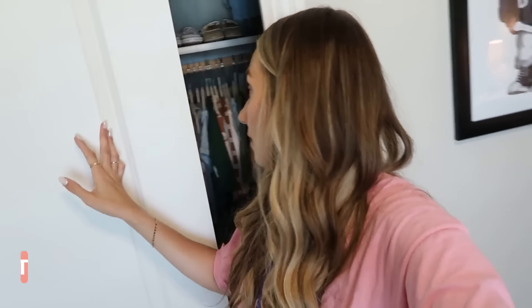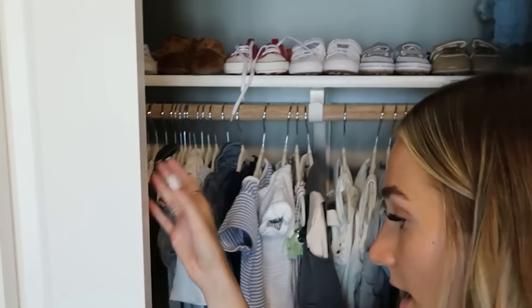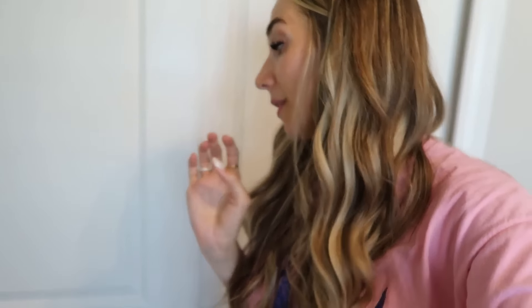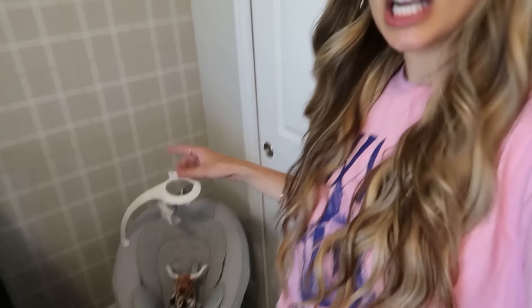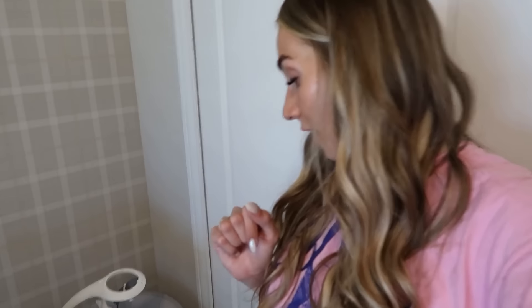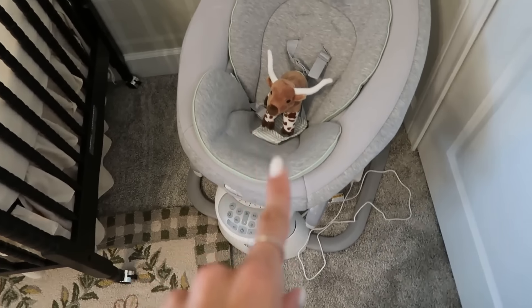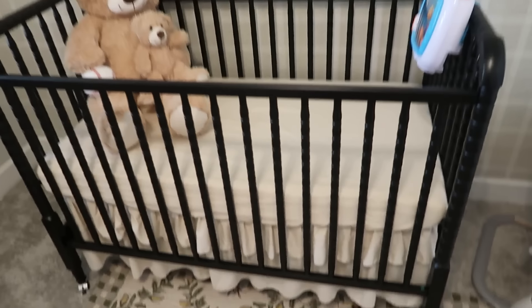Next and last but not least we have this corner. We have the closet which is basically clothes and shoes up here, and a stroller stored below. I hate storing it in the garage because I feel like there are spiders in there and I don't want them getting on the stroller or my baby. We have another little swing chair that goes back and forth - Ace is starting to not love it as much since he's getting more active, but it was great when he was younger.